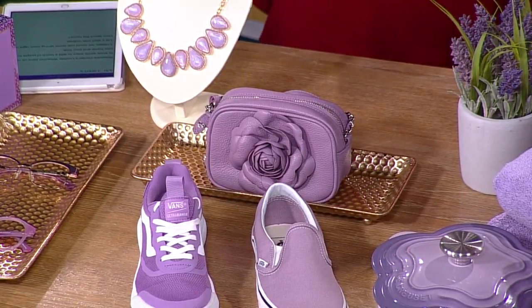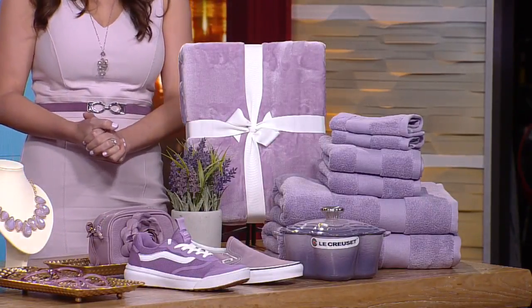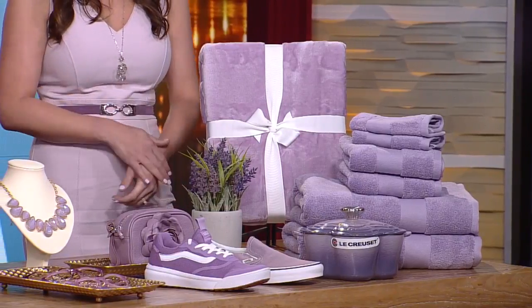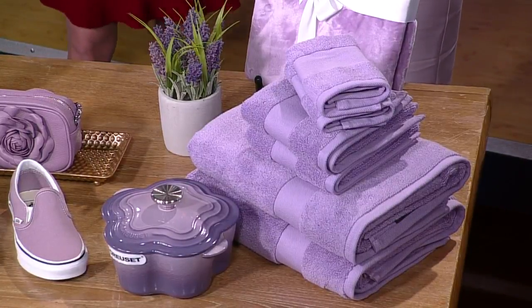Home goods too — if you don't want to wear the color, you can incorporate it into your home. We have something for every room in your house. First, the Le Creuset pot from Macy's — so much fun, it just brightens up your kitchen. Also bath towels to brighten up your bathroom. Nobody is going to use purple as their main color, but this would be a really awesome accent color for everything in your house. It goes with a lot of neutrals, so it's easy to kind of bring in.